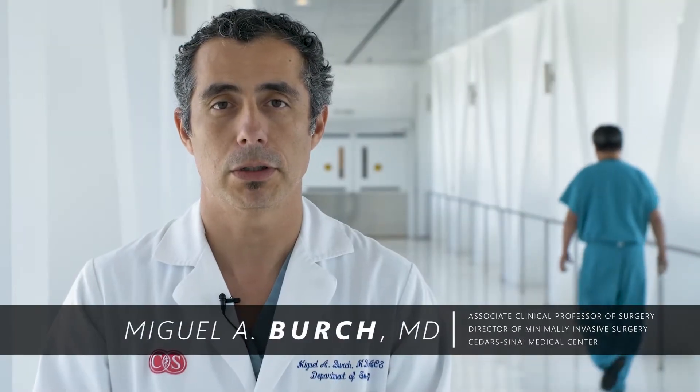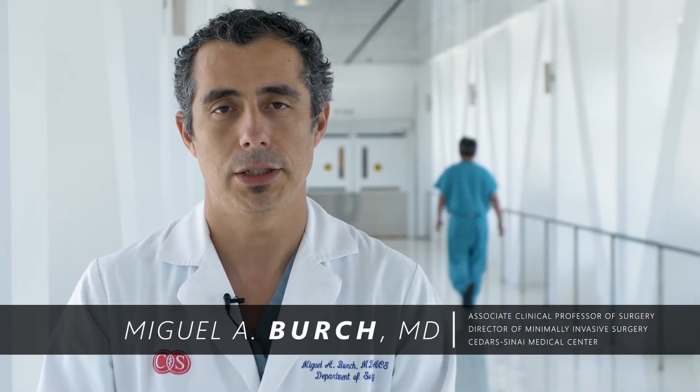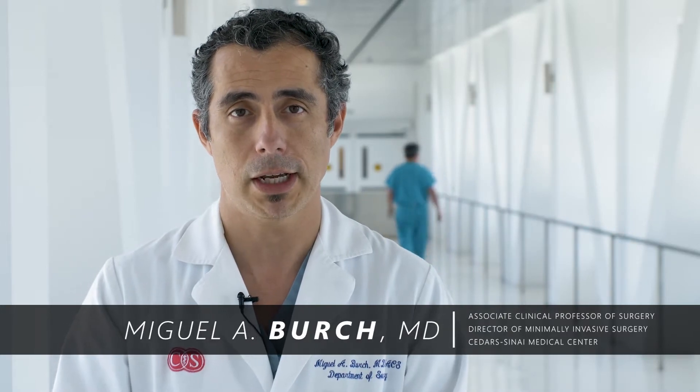Hi, my name is Miguel Birch. I am Director of Minimally Invasive Surgery at Cedars-Sinai, as well as Director of the Minimally Invasive and Bariatric Surgery Fellowship at Cedars-Sinai.